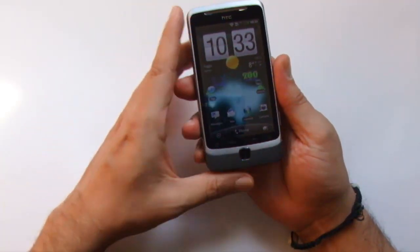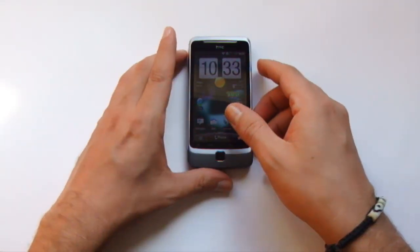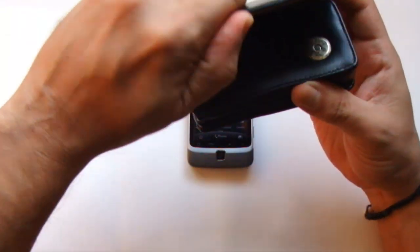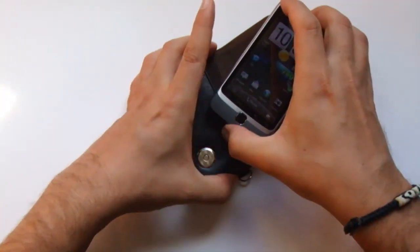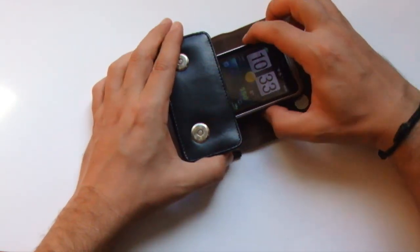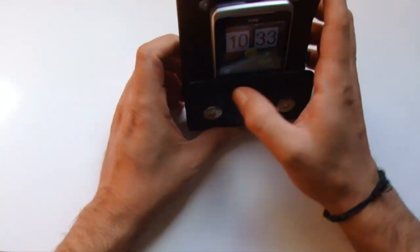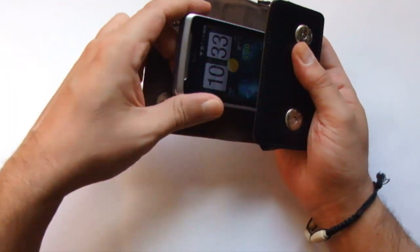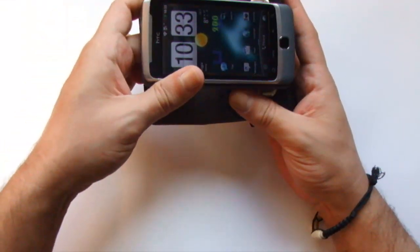Tantomeno può spostarsi se ad essere impedito è il movimento in altezza. Usiamo una custodia per immaginare il comportamento all'interno di una tasca, quella di una giacca o di un pantalone. Non avendo corsa in altezza, la tastiera non può aprirsi. Lo liberiamo: la tastiera si apre.